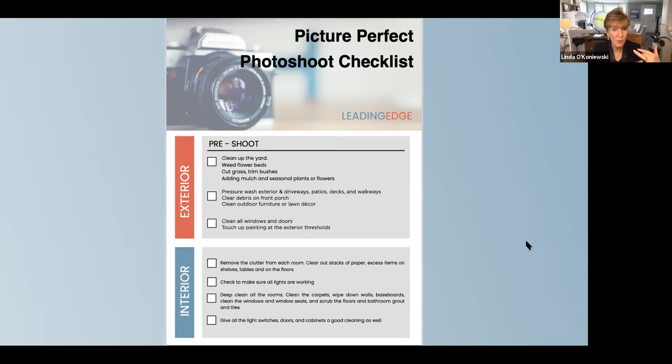In the interior, here's your checklist: remove the clutter from each room, clear out the stacks of paper and excess items on shelves, tables and floors. Check to make sure all the lights are working — lighting is really important. We leave all the lights on even in broad daylight, because a house feels clean and full of light and happier when all the lights are on. Deep clean all the rooms, clean the carpets, wipe down walls, baseboards, clean the windows and window seals, scrub the floors and bathroom grout. Bathroom grout — everybody's going to come into your house and pull the shower curtain back, and if that grout is crappy it just looks crappy. But a little caulking gun cleans it right up. Give the light switches and cabinet doors a good cleaning too, just so it sparkles.